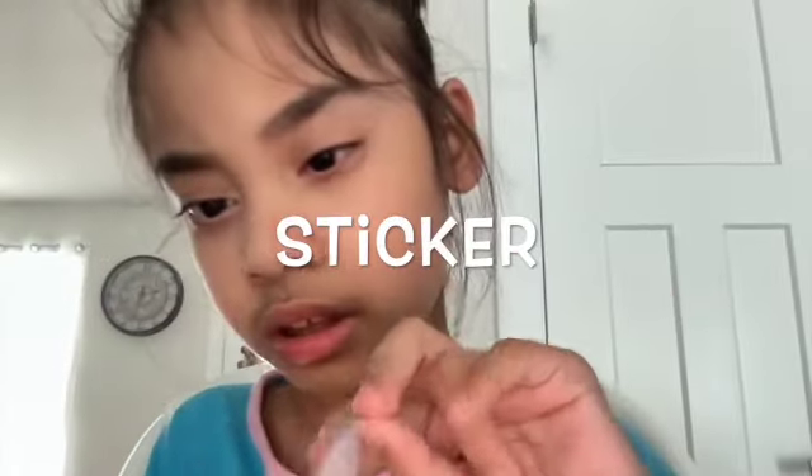And this is a sticker called Dana Peeps.